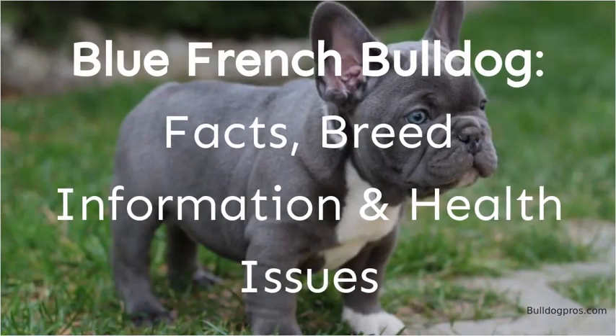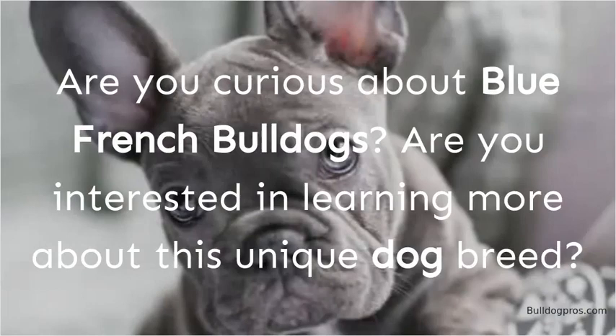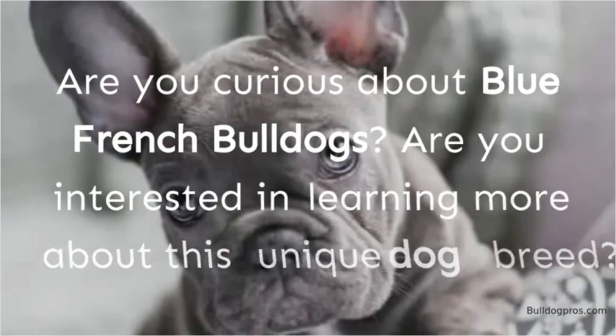Blue French Bulldog: Facts, Breed Information, and Health Issues. Are you curious about Blue French Bulldogs? Are you interested in learning more about this unique dog breed?